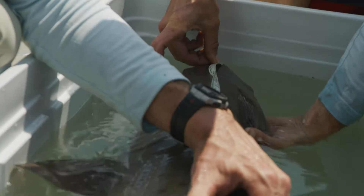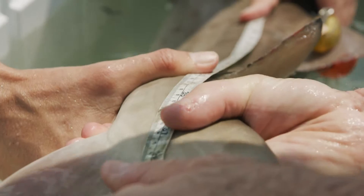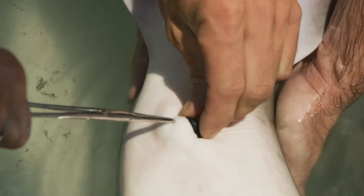We got one back from last year. The same one that was detected off Martha's Vineyard earlier in the month appears to be back where it was tagged last year.